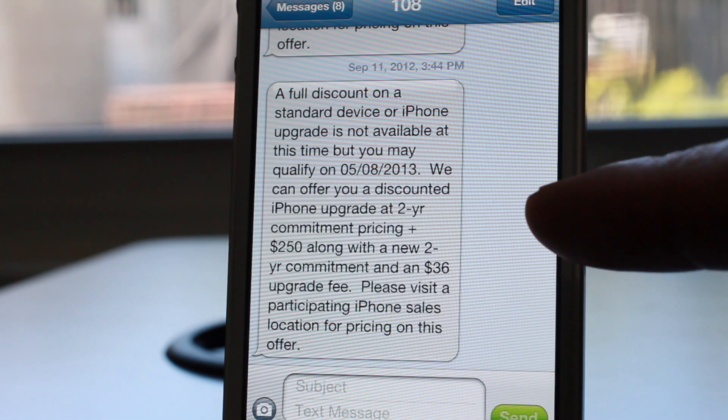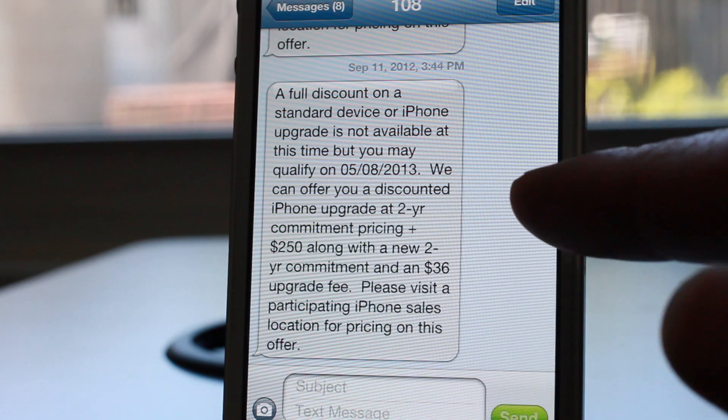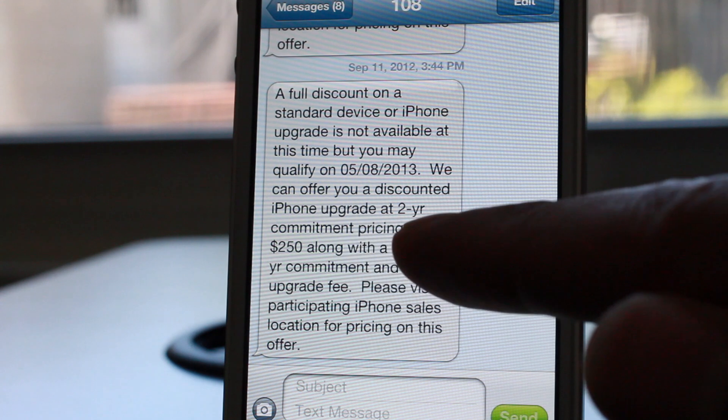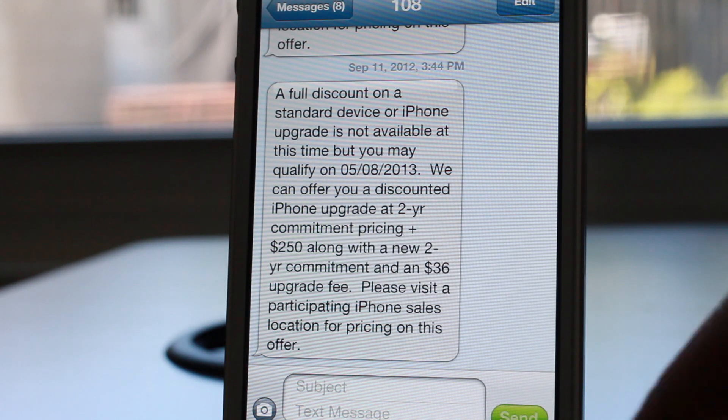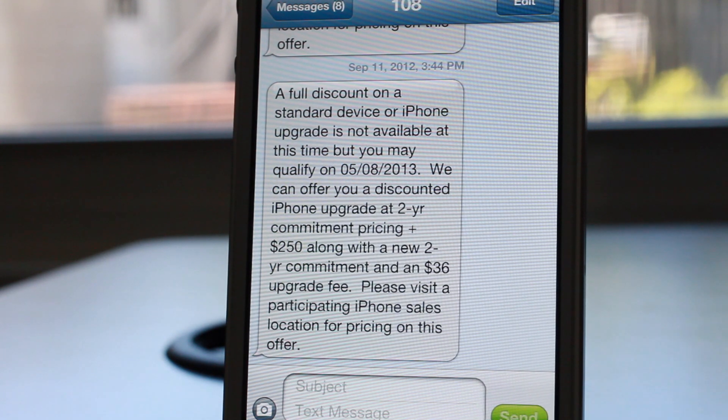A full discount on a standard device or iPhone upgrade is not available at this time, but you may be able to qualify on this date. We can offer you a discounted iPhone upgrade at two-year commitment pricing plus $250, along with a new two-year commitment and a $36 upgrade fee.